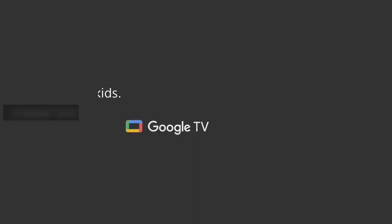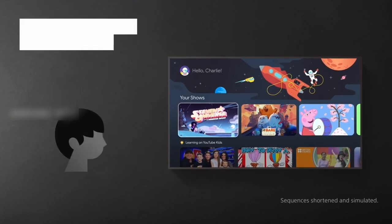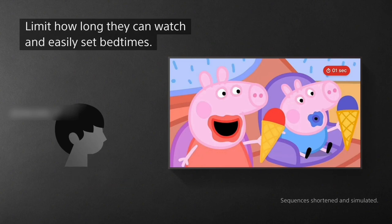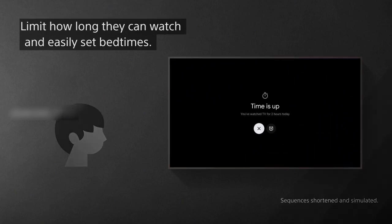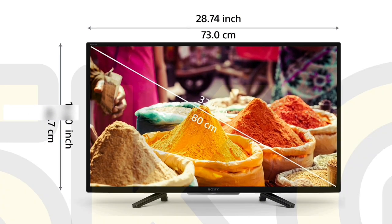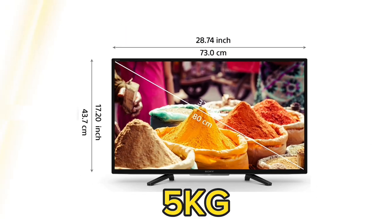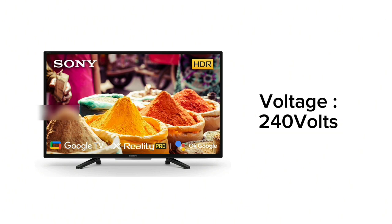There are 3 HDMI ports and 2 USB ports. The voltage is 240 volts AC current.